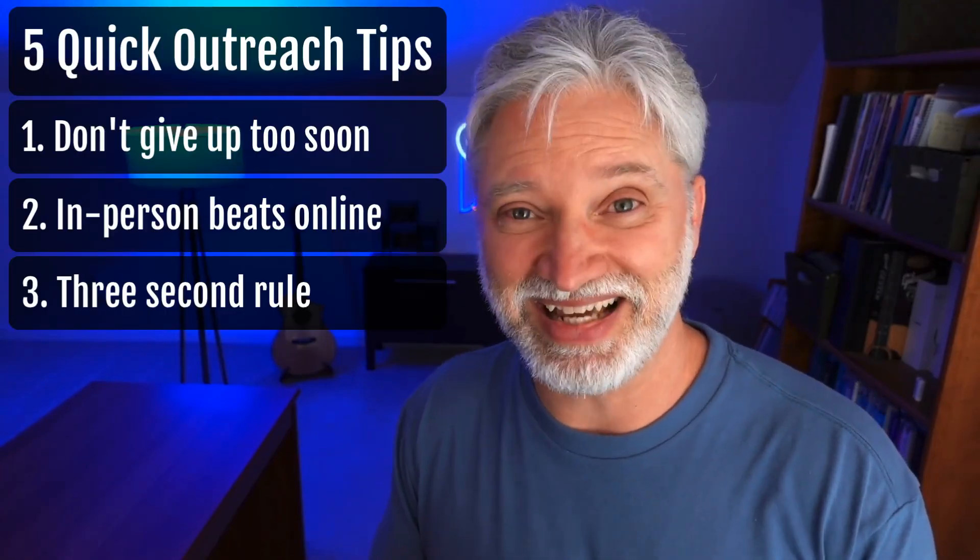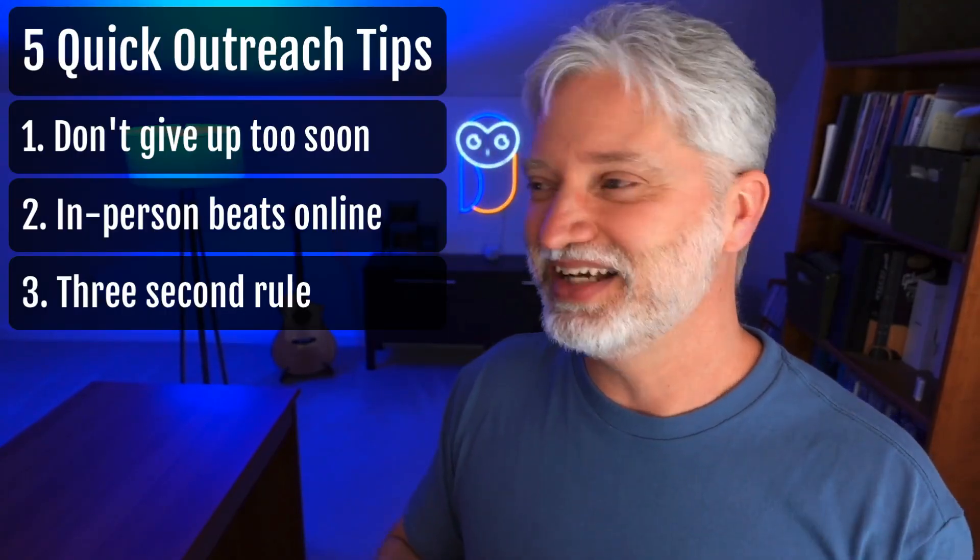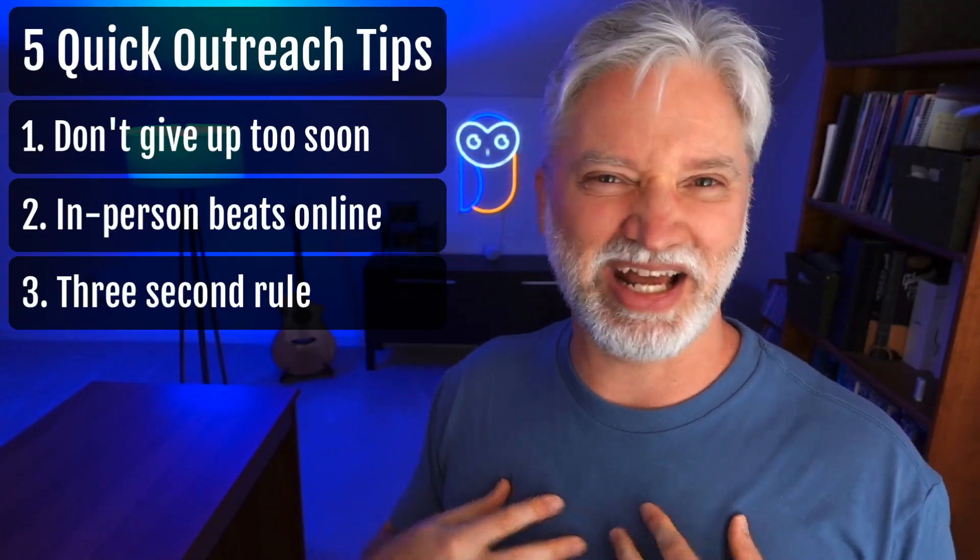Number three: what do you say when you go to an in-person event? Because I'm not naturally an extroverted person — it kind of drains me to go into large audiences of people and try to make small talk, even though I know it's really important to do. So I've come up with this thing that I call the three second rule. The idea behind it is if you see somebody that you want to talk to, talk to them within the first three seconds, because the longer you wait, the more awkward it becomes.